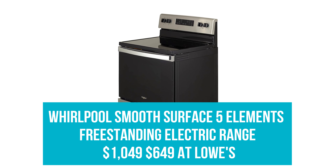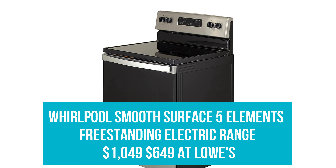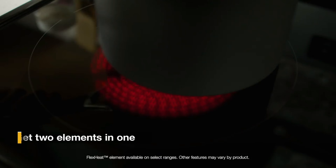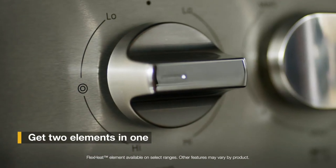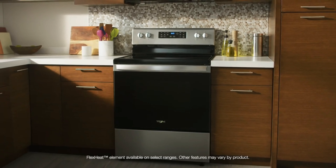Whirlpool Smooth Surface 5 Elements Freestanding Electric Range: Was $1,049, now $649 at Lowe's. Knock $400 off the price of this popular stove with two cooktops, a bake-from-frozen setting, a warming zone for deliciously hot dishes, and a lock control mode to protect little ones from the heat.